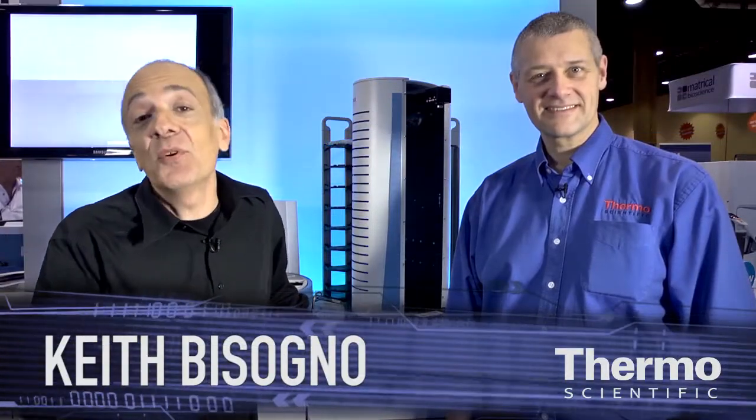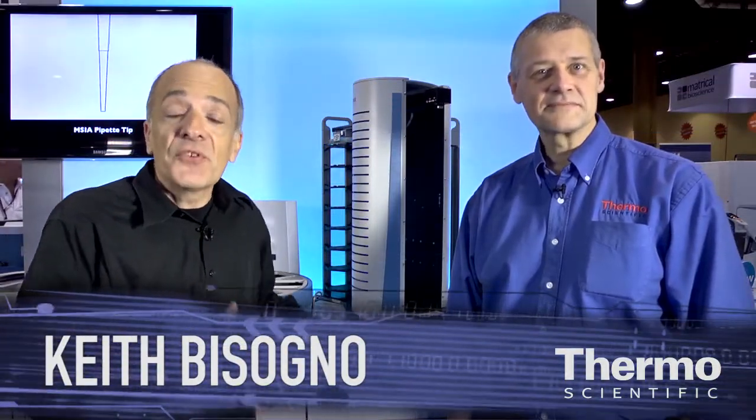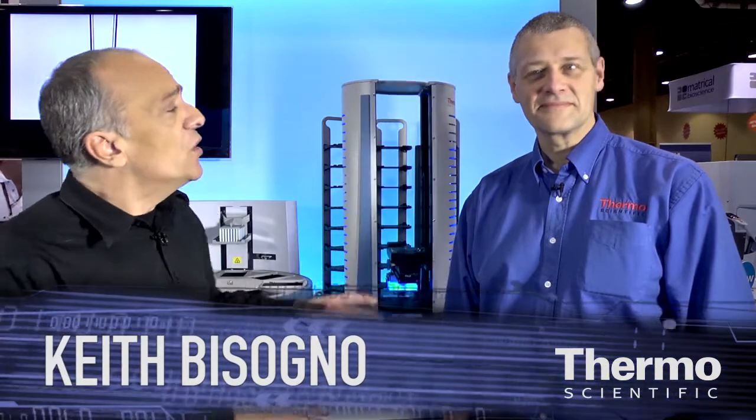Meet Dean Mulek. He's an expert in laboratory automation and we're talking about DNA extraction. Dean, what's the solution we have here and how is it helping our customers?